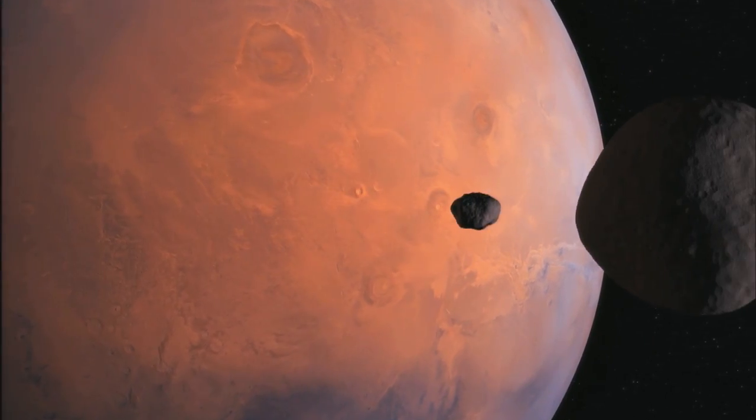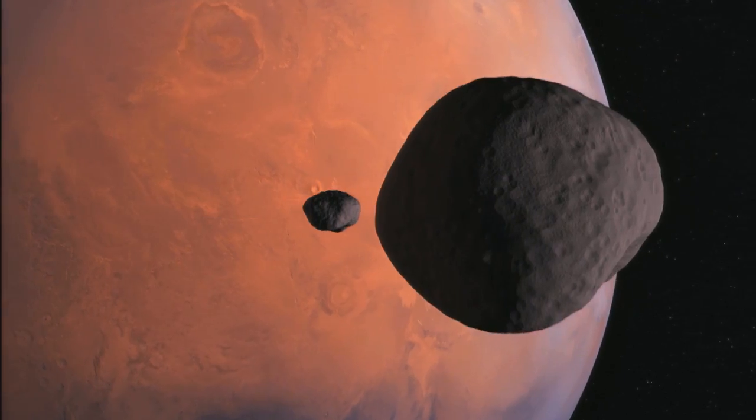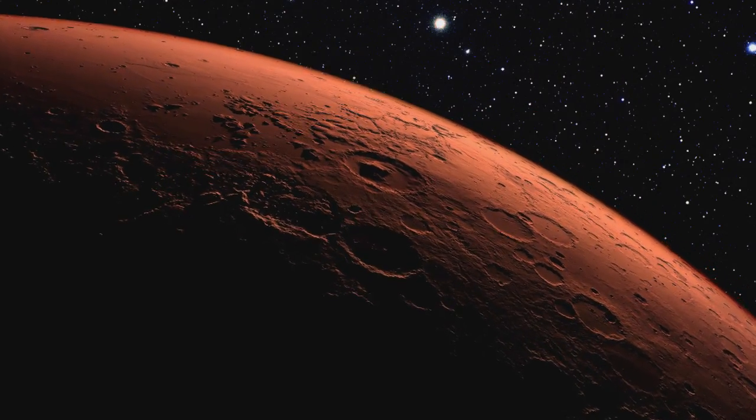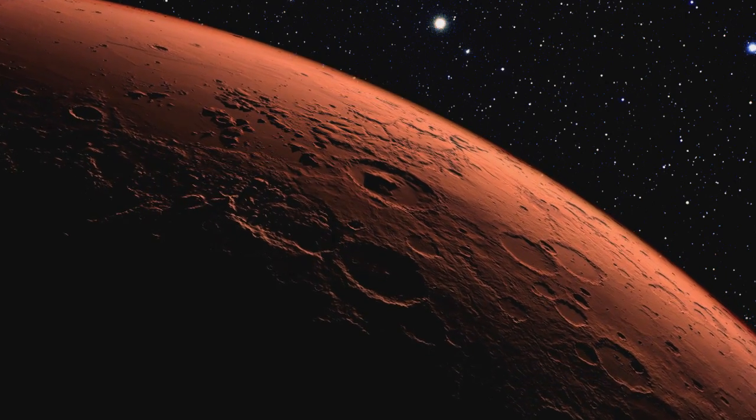For the first time ever, we'll be able to definitively determine what minerals are present in rocks. And by knowing that, we will understand the history of the early Mars environment.